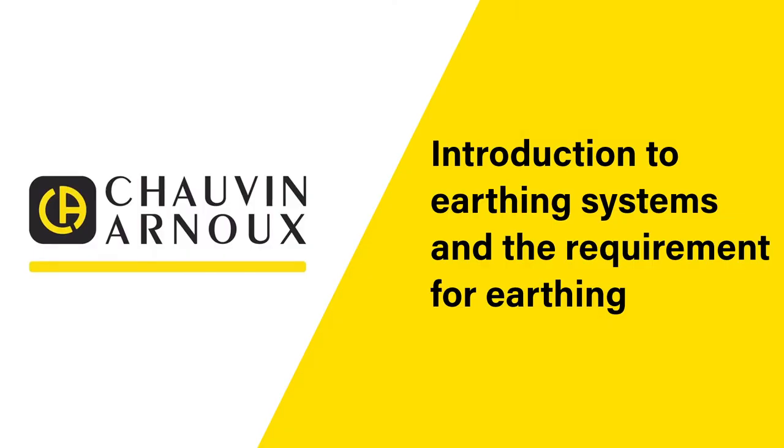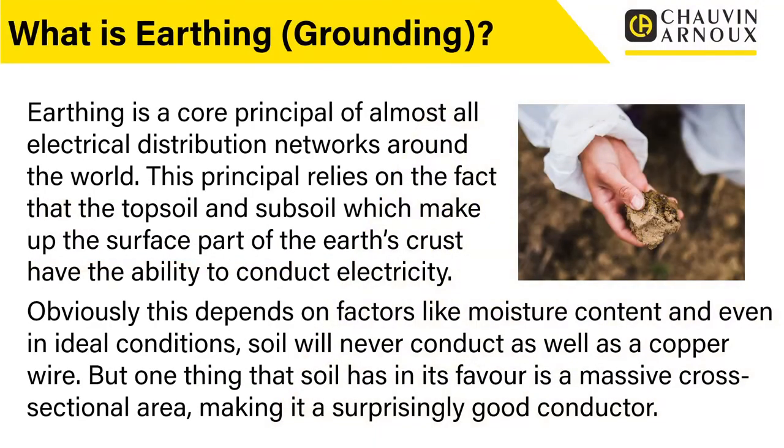In this section we'll give you an introduction to earthing systems and the requirement for earthing. Earthing is a core principle of almost all electrical distribution networks around the world. This principle relies on the fact that the topsoil and subsoil which make up the surface part of the earth's crust have the ability to conduct electricity. This depends on factors like moisture content, and even in ideal conditions soil will never conduct as well as a copper wire. But soil does have in its favour the massive cross-sectional area, making it a surprisingly good conductor.